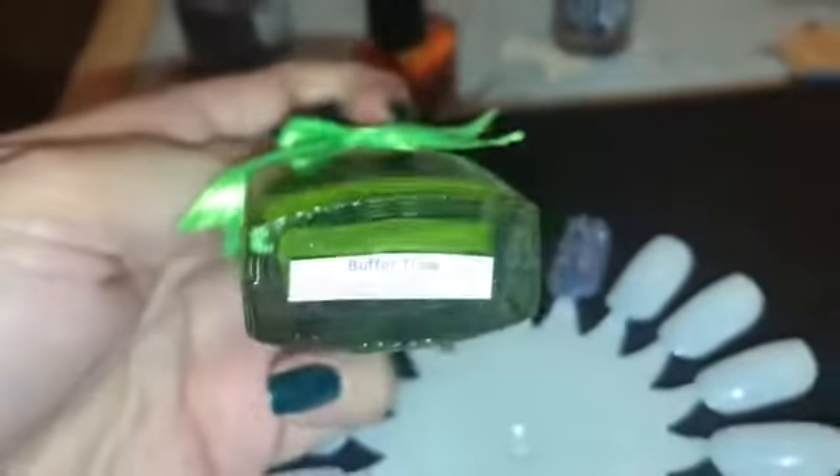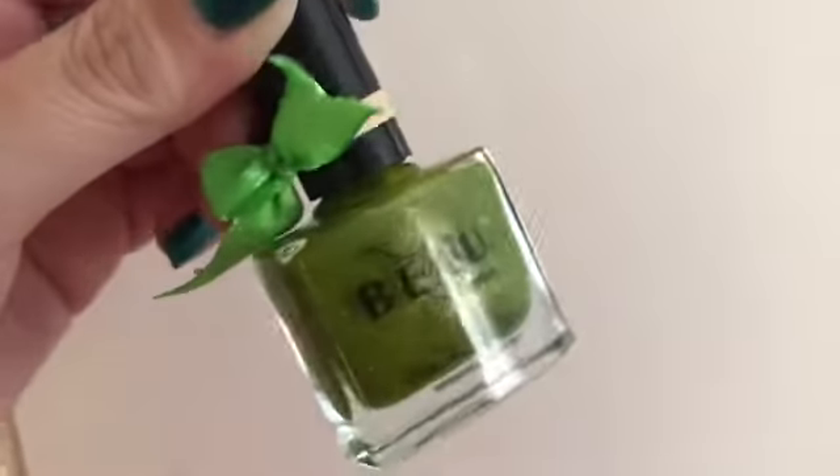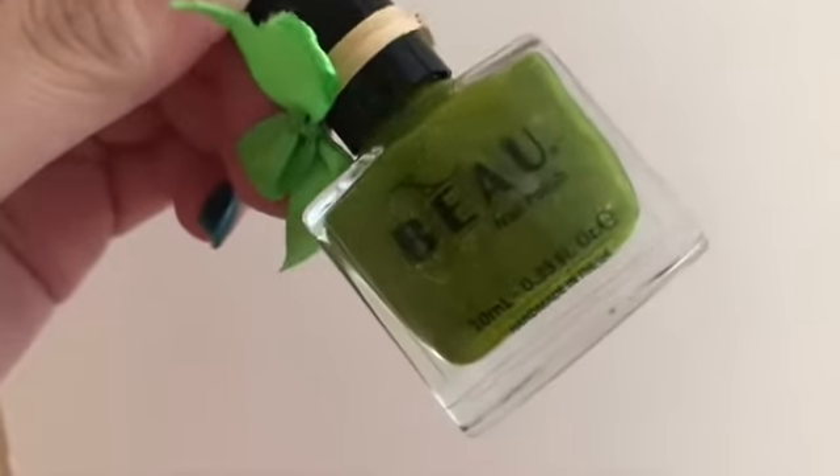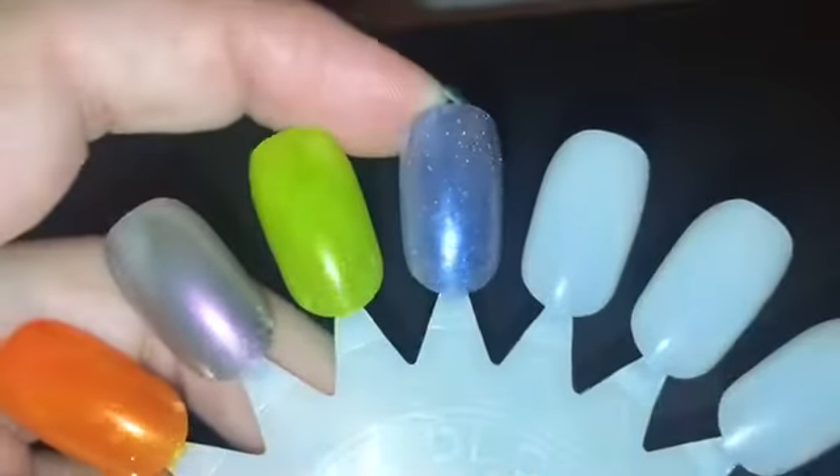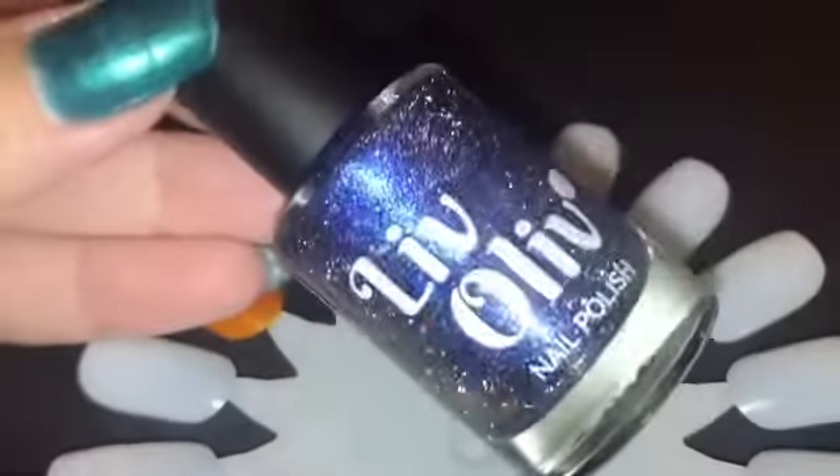Obviously you can't get these because they're limited edition for the box, but I'll make sure I link the brands down below. The last polish we have is from LiveOlive, and this is called Shields Up. This is like a galaxy in a bottle — just beautiful. I love this polish, and I will do a few bottle shots as well.